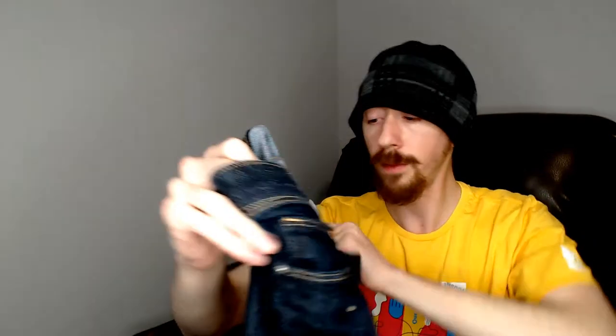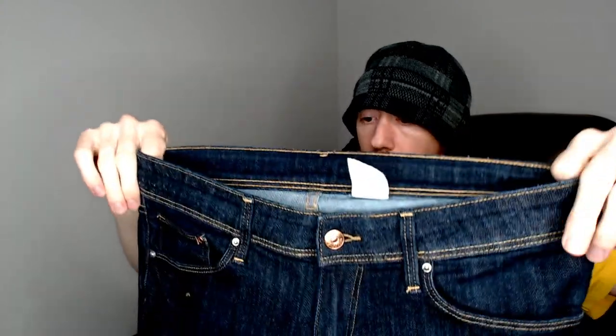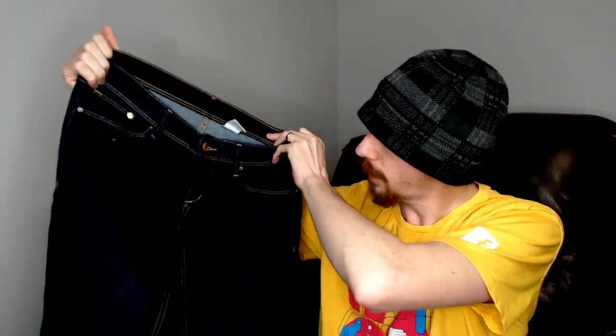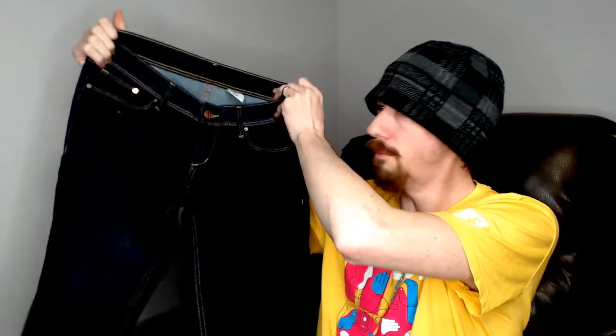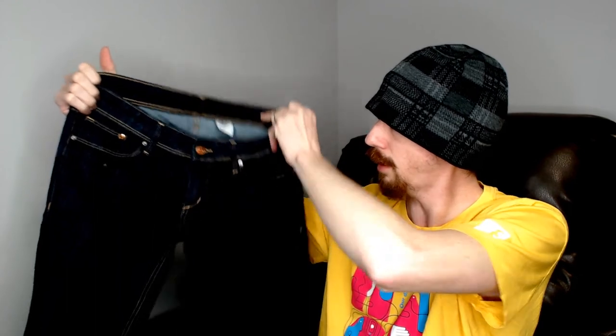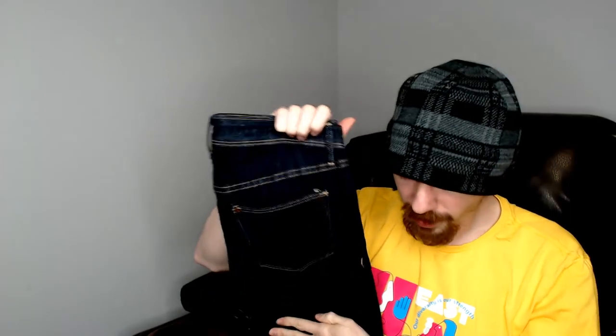Up next we have an Ampersand Denim. These were super skinny, super low — 29 by 32. I didn't see a fabric tag, but they do have a little bit of stretch to them, so they're probably some elastic or spandex but mostly cotton. Really nice pair of jeans. I hear something going on in the background so I'm just going to go check that real quick, and then we have just a few more pairs to get through.